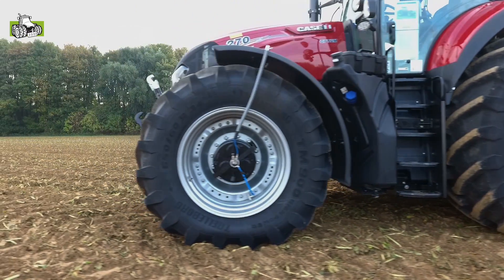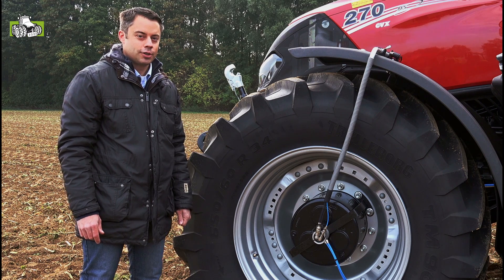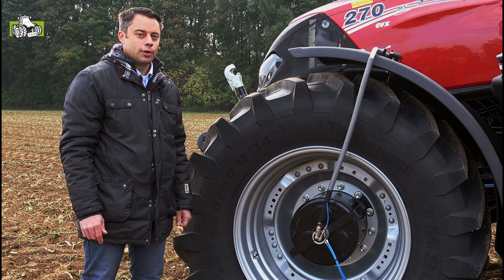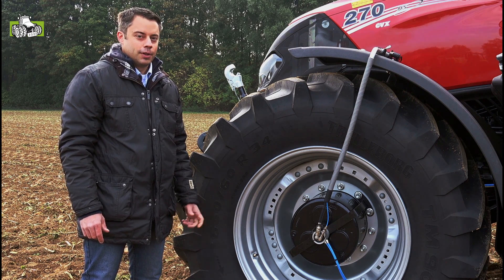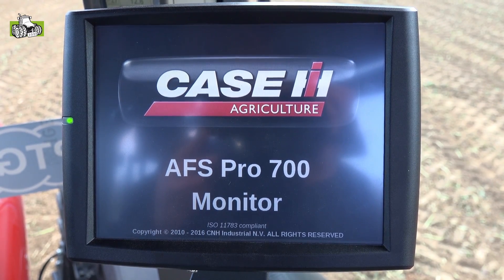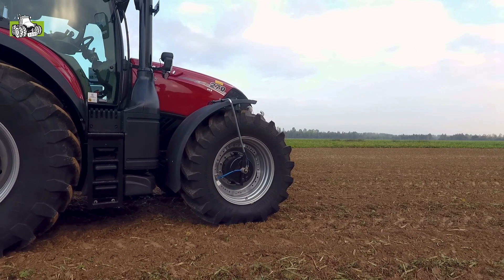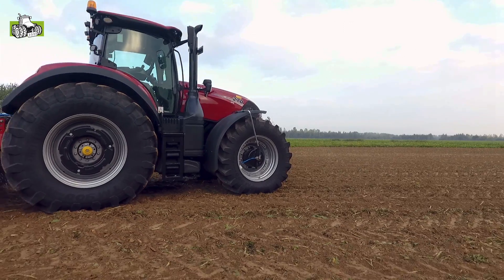With the system you can see a reduced soil compaction, you can reduce your fuel consumption, and you can work more acres in an hour because of the higher traction with the tractor. The system is controlled via the ISOBUS monitor in the cab. This is the most comfortable way to operate the system.